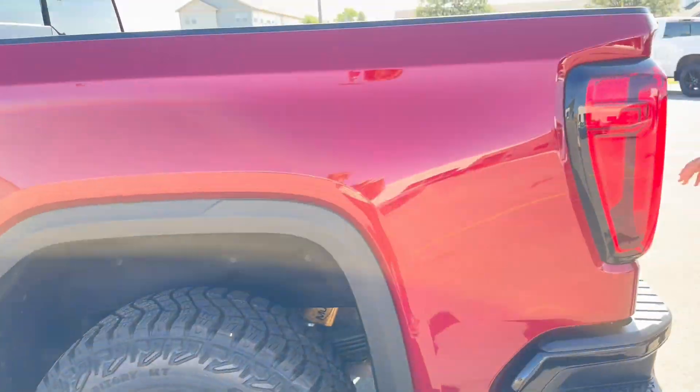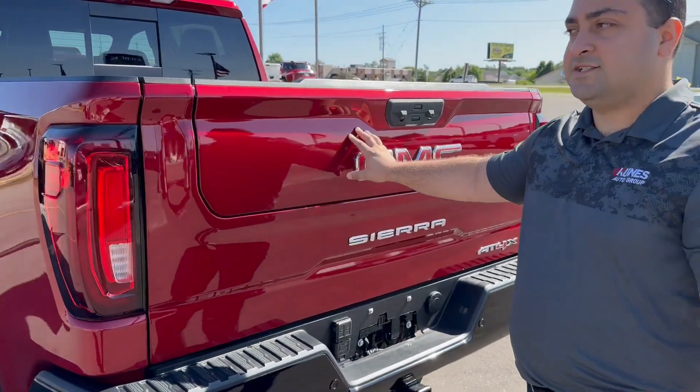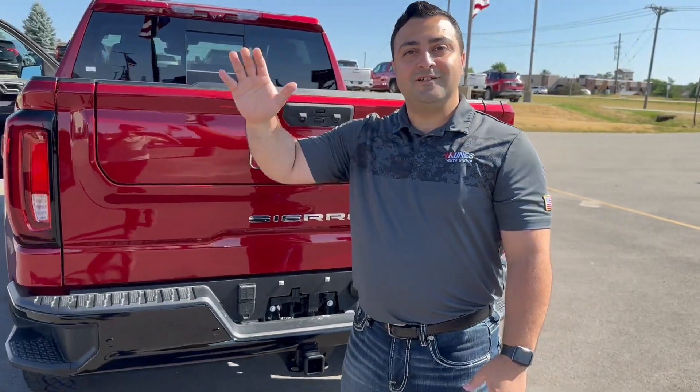It also has the speakers built into the tailgate. If you want to test drive this AT4X, please come see Jamil over at Kunes Buick GMC.